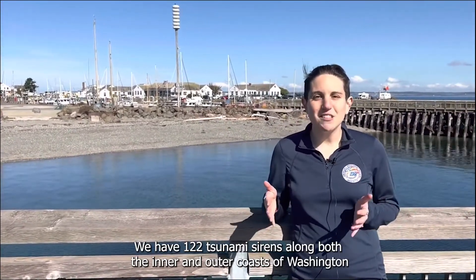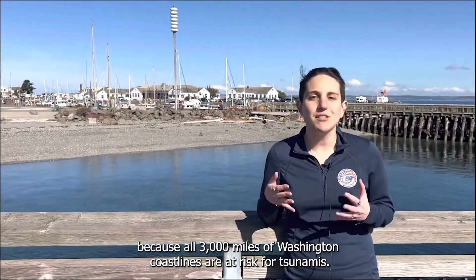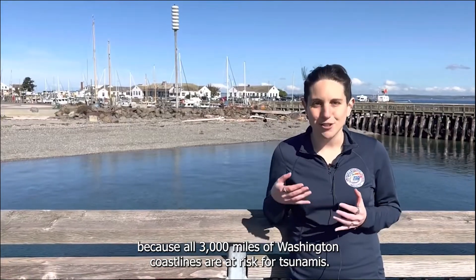We have 122 tsunami sirens along both the inner and outer coast of Washington because all 3,000 miles of Washington coastlines are at risk for tsunamis.